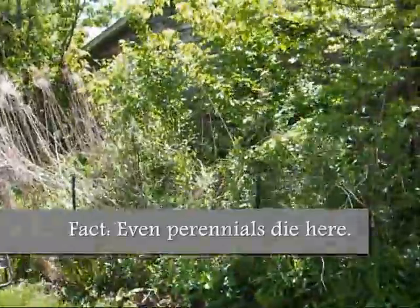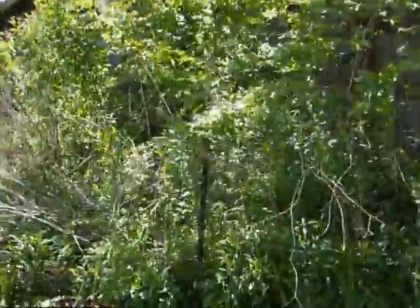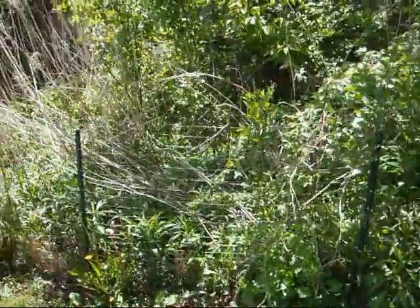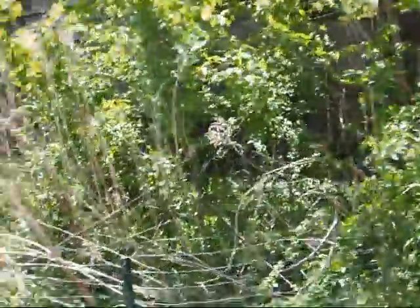And this is the jungle. It's a large portion of the backyard that's just completely overgrown with trees and weeds, and there's just no way to tackle this. We really don't know what to do with it, and I know for a fact that there are wild animals that have taken up residence in there, so we'd like to tackle the jungle as soon as possible.